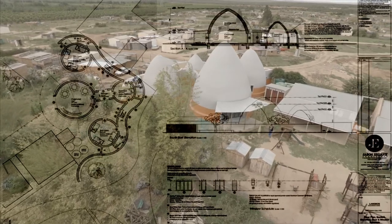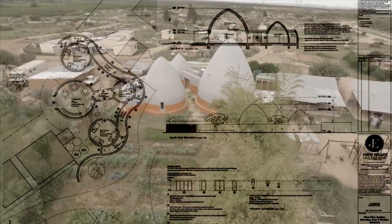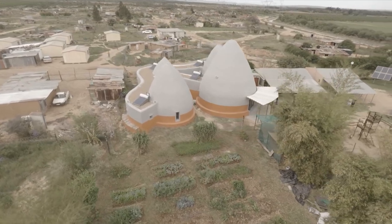For the past five years we've been working on affordable housing prototypes using Super Adobe technology, compressed earth blocks, and Guastavino tiles.